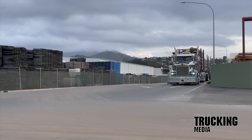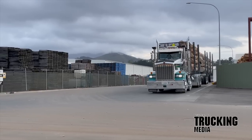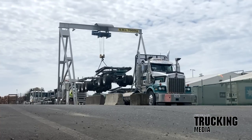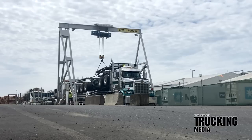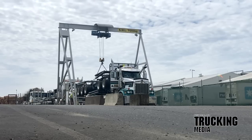Frame height on the gooseneck is 1,100 millimetres and on the lower frame 850 millimetres, with bolster bed heights of 1,350 millimetres and 1,100 millimetres respectively. In terms of advancing the discipline, the trailer can now be loaded 7.8 percent higher than predecessors without impacting on stability.